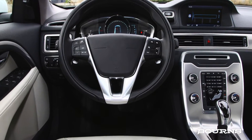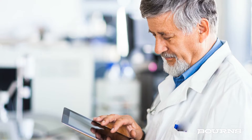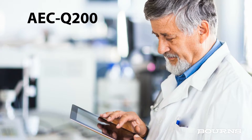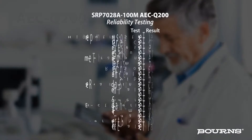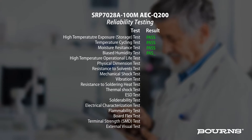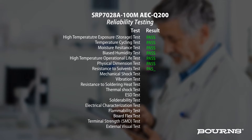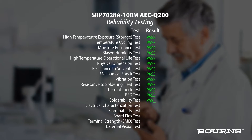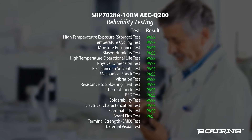That's why the AEC Q200 standard is important. AEC Q200 is a global automotive standard for passive components that sets benchmarks for high-reliability, high-quality electronic components used in high-stress application environments. Products must pass a stringent series of tests to be AEC Q200 qualified.